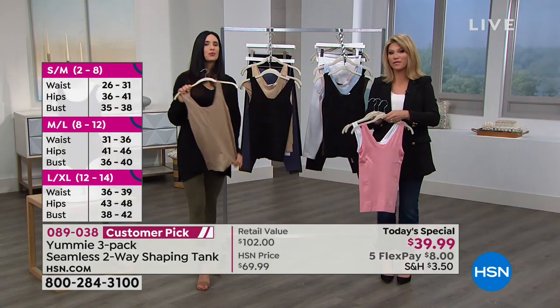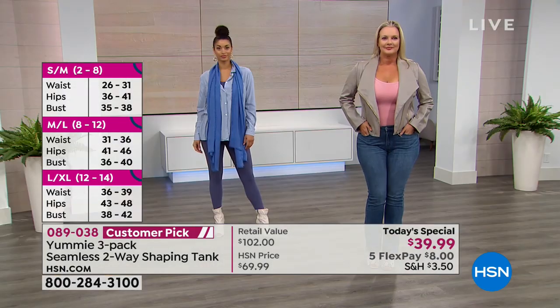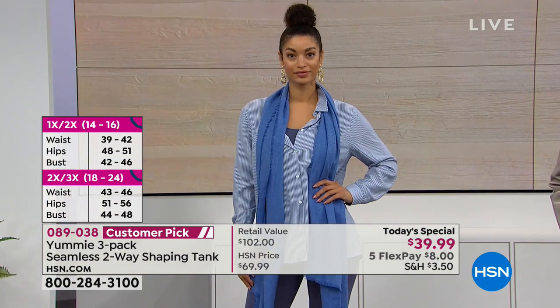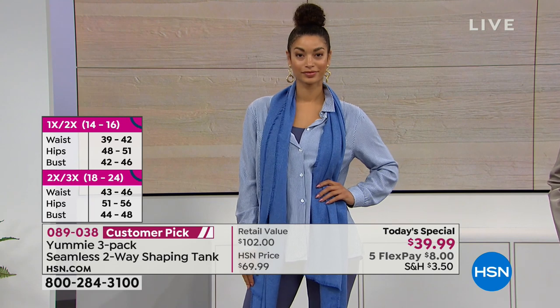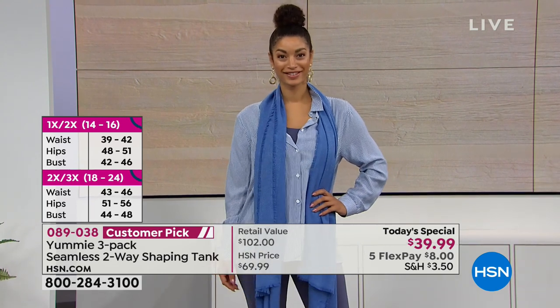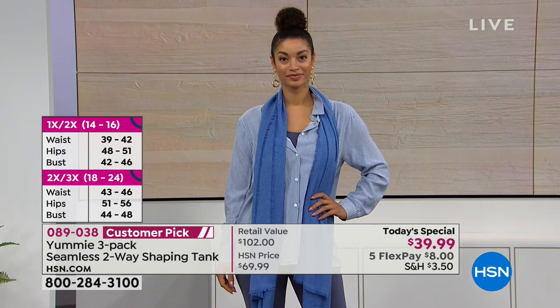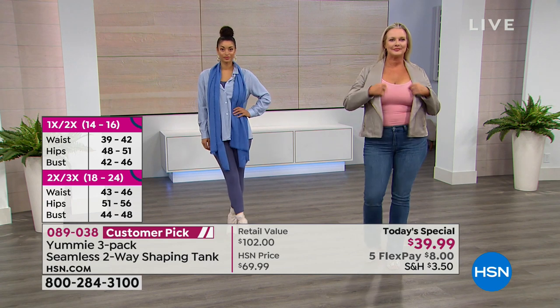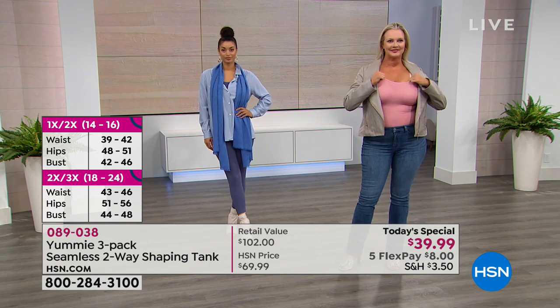I am so thrilled so many of you are picking this up. Go to HSN.com to place your order — we've got a hold going on right now and I don't want you to miss out. If you're in between a size, my suggestion is go up. So if you're in between a 2X and 3X, go ahead and get that 2X-3X. Just go up a size.